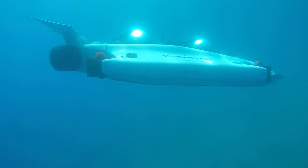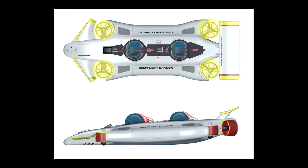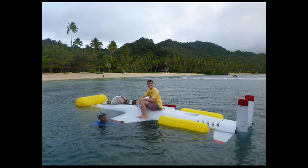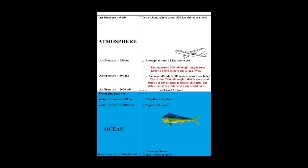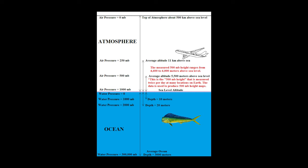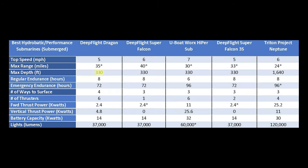The most obvious way to surface would be with the four thrusters located around the submarine that it uses to control going up and down. Another interesting and pretty uncommon method it has to surface is emergency flotation bags. However, be aware you're dealing with the extreme pressures of the ocean, so I'm not quite sure how deep you can actually use these emergency floats and still have them work — I imagine it might not be the full 330 feet this thing can dive.